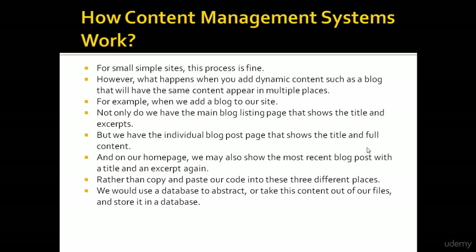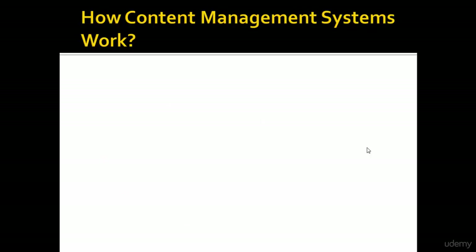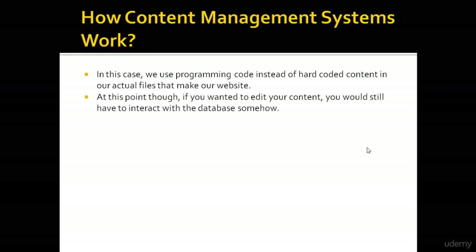Rather than copy and paste our code into three different places, we would use a database to abstract this content out of our files and store it in a database. Once our data is stored, we can use a programming language like PHP, which WordPress is built with, to add code that says pull the latest post here or pull this specific post here. In this case we use programming code instead of hard-coded content in our actual files.